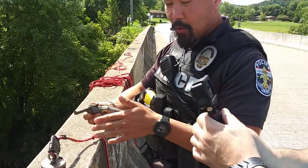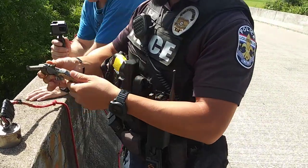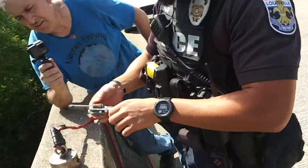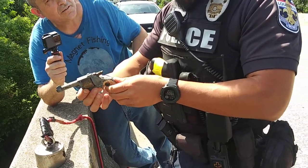It's so old that you wouldn't be able to get prints or anything off it anyway. For DNA. It's just loaded. Last week I found a rifle right here — got a rifle out here.